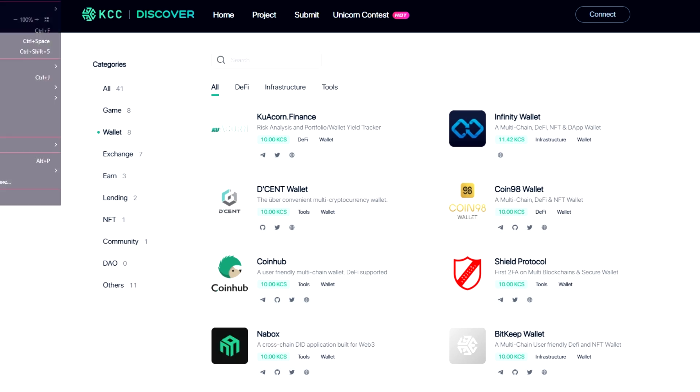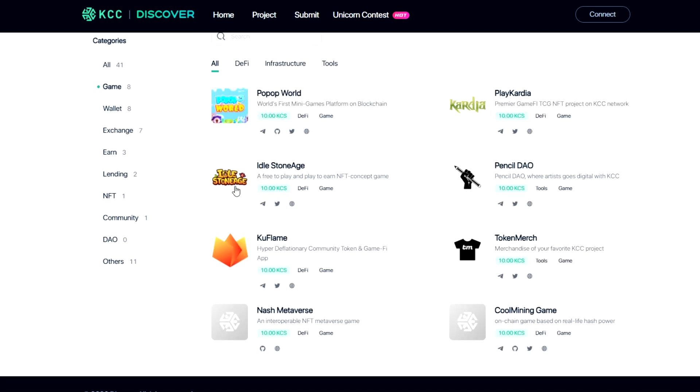Currently, the projects in the KCC ecosystem cover decentralized exchanges, wallets, DeFi, NFT, DAO, GameFi, and more. The TVL on-chain has exceeded 66 million dollars.